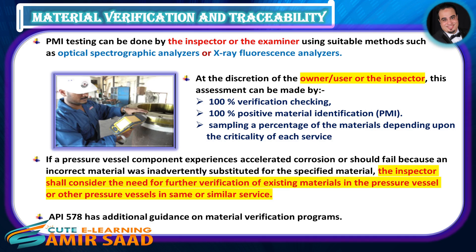If a pressure vessel component experiences accelerated corrosion, or should fail because an incorrect material was inadvertently substituted for the specified material, the inspector shall consider the need for further verification of existing materials in the pressure vessel or other pressure vessels in the same or similar service. API 578 has additional guidance on material verification programs.